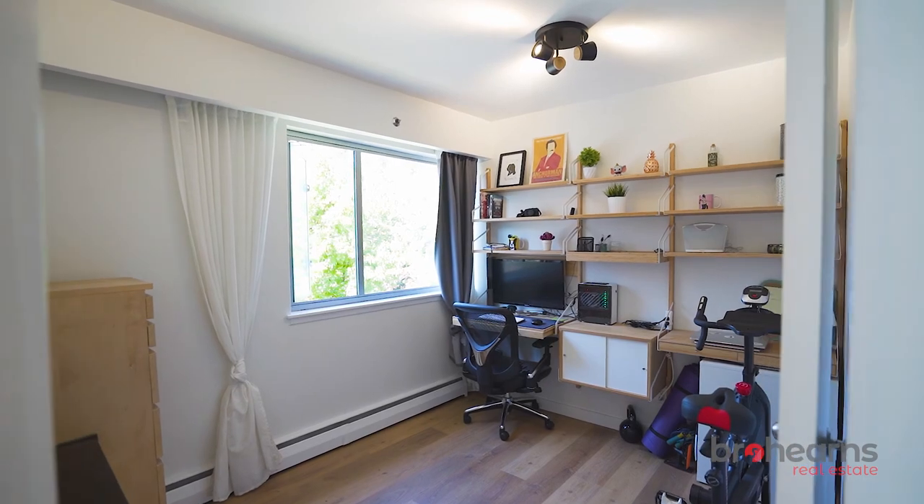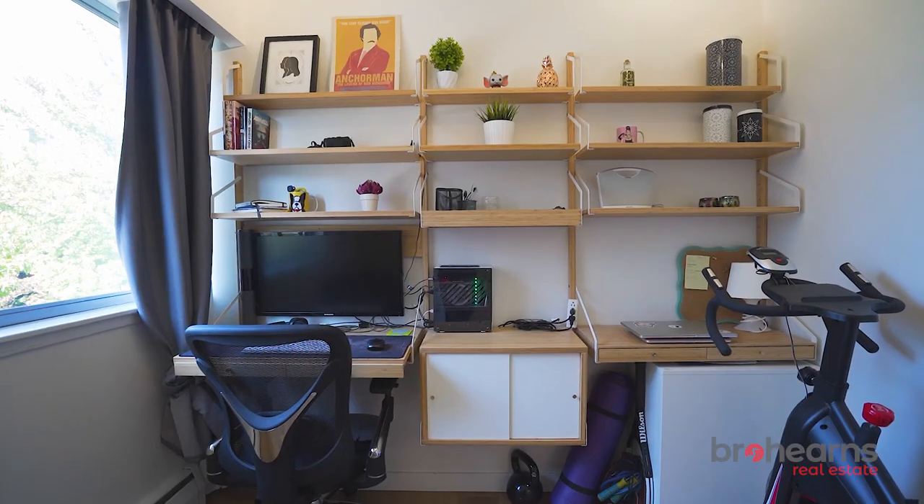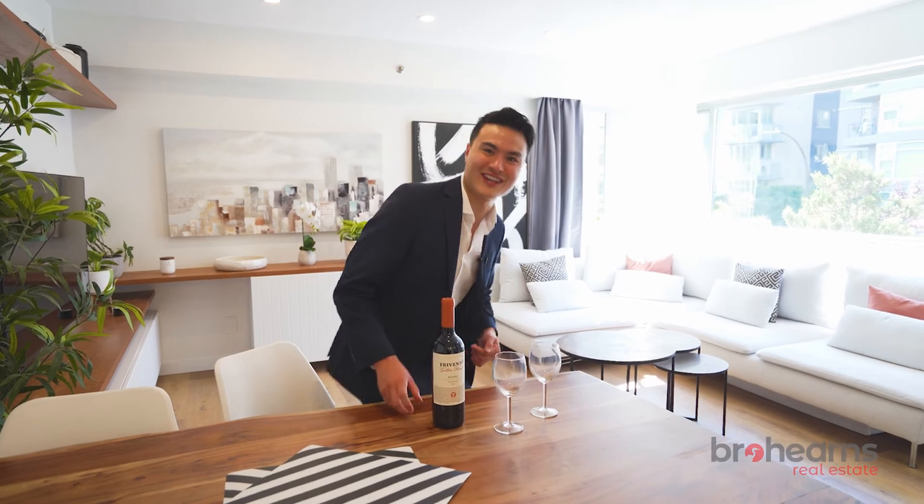This is a great layout, especially with that second room which is whatever you need it to be. Perfect for a home office, and when your work day is done, have yourself a glass of wine.